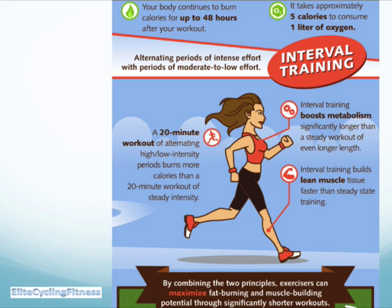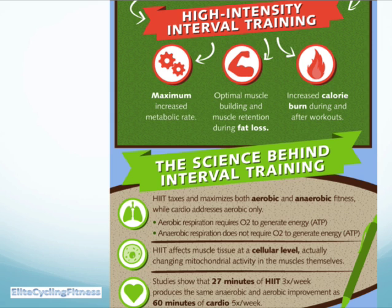Alternating intense effort with periods of moderate to low effort gives you the interval training benefit. A 20-minute workout of alternating high and low intensity burns more calories than a 20-minute workout of steady intensity. Interval training boosts your metabolism significantly longer than a steady workout and builds lean muscle tissue rather than steady state training, which does it a lot slower. Combining the two principles maximizes fat burning and muscle building potential through significantly shorter workouts. High intensity interval training increases your metabolic rate, optimizes muscle building, and increases calorie burn.